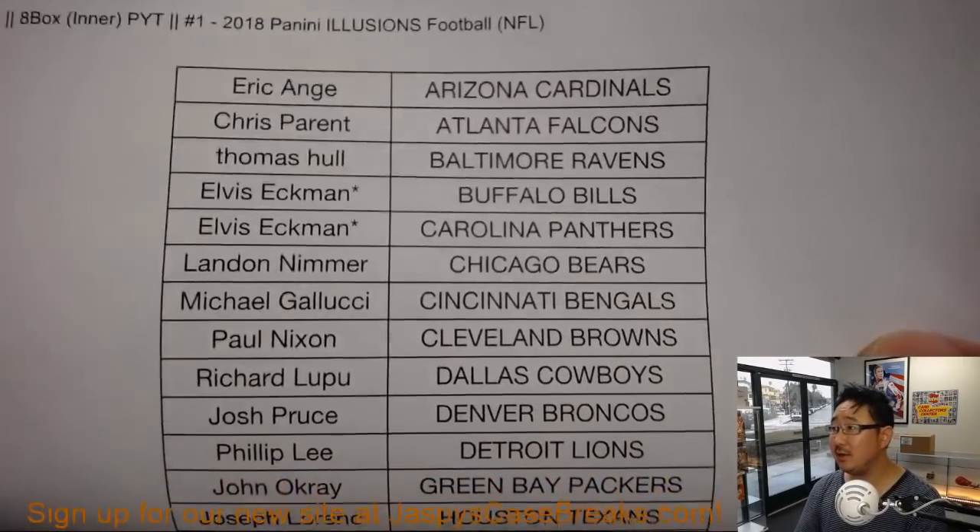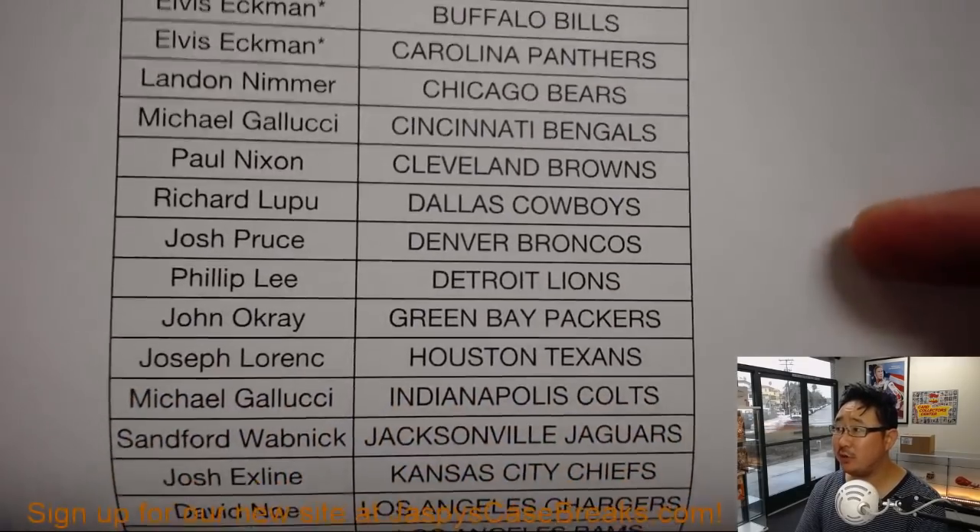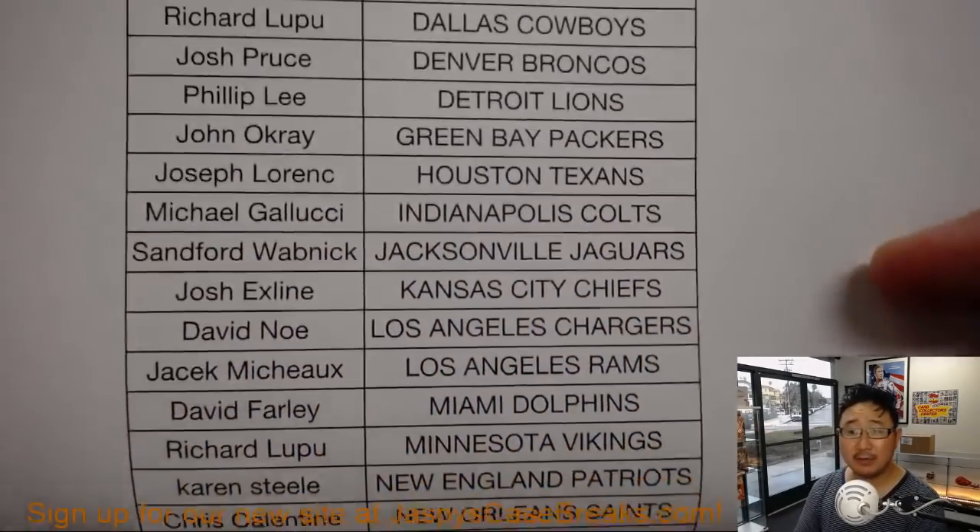Elvis with the last two teams, Bills and Panthers — double last spot mojo. Thanks everyone for getting in.